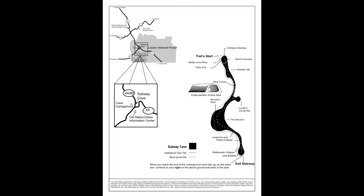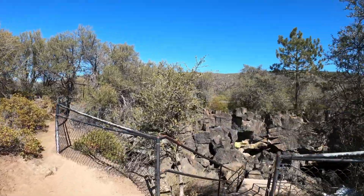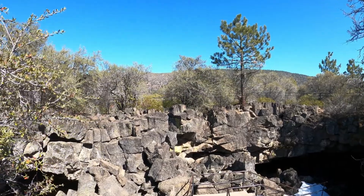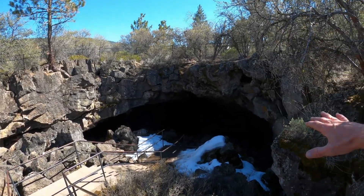Subway Cave is off of California Highway 89, just north of the junction with California 44 in the little town of Old Station. And this entrance to Subway Cave is thanks to the fact that this part of the crust collapsed, giving us entrance to the lava tube.